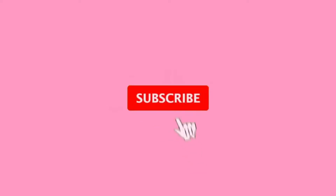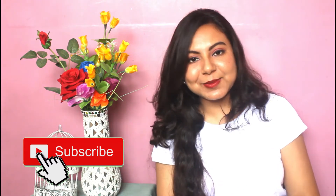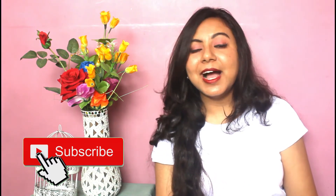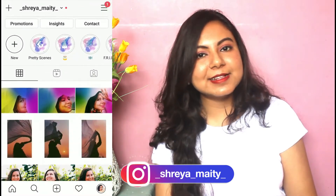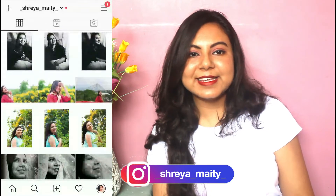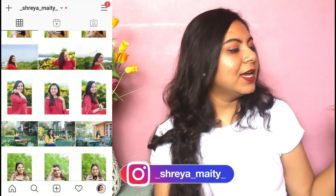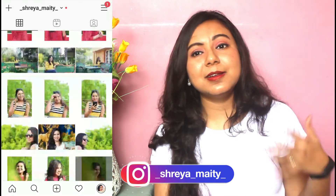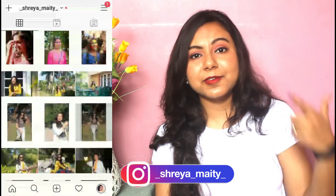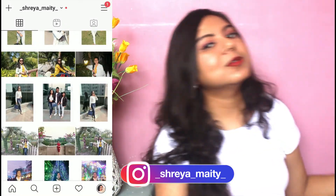Hi everyone and welcome or welcome back to my YouTube channel. If you're watching me for the first time, my name is Shreya and I make videos on fashion, lifestyle and much more. I do hope that all of you are doing great and staying at home and taking all the precautionary measures. Today's video is yet again another Nykaa haul — I couldn't stop myself from purchasing a few products and brands which are particularly new and I'll be trying out for the first time. So without any further ado, let's move on with today's video.